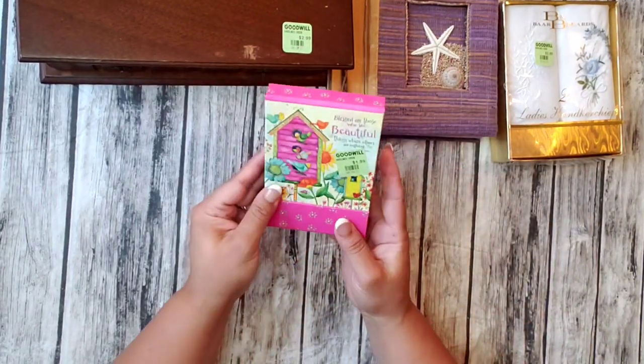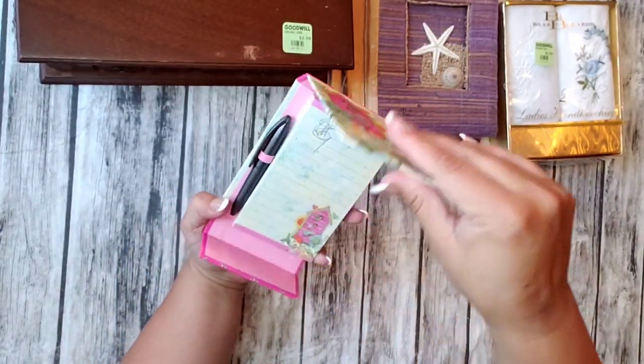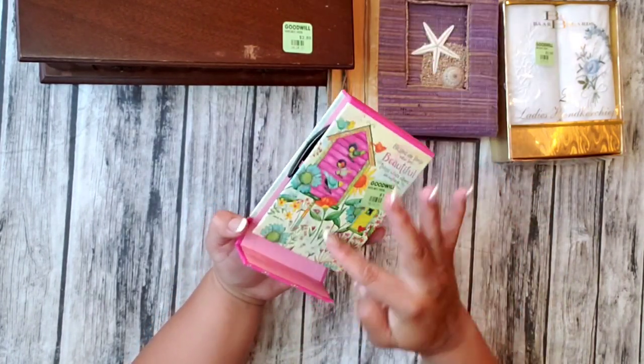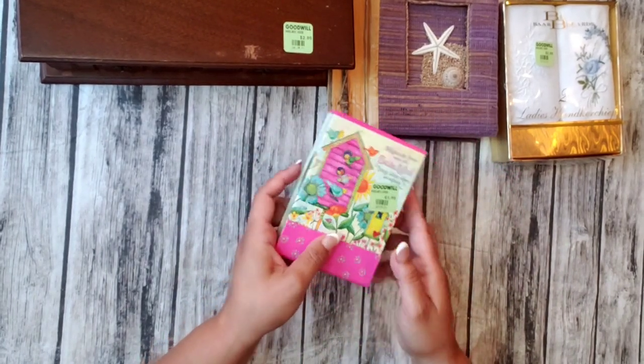Then I found this one. It was $1.99 but it was half off, so $1.00. Look how nice — it has so many, with a little pen. I really like it.